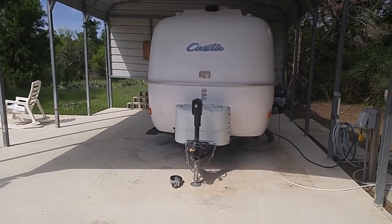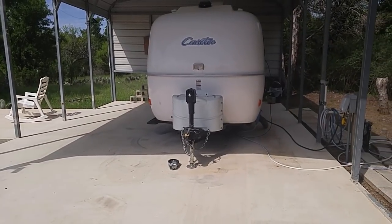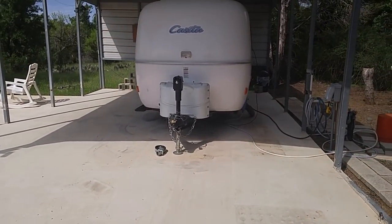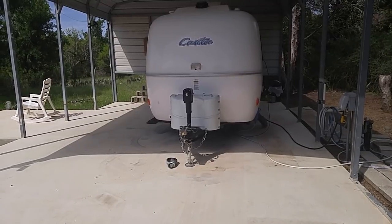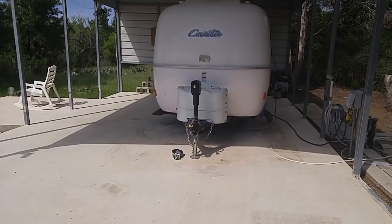Good morning, ladies and gentlemen. This is Rusty78609 from my home base here in Kingsland, Texas, getting ready to go traveling tomorrow. I'm going to go to Colorado City State Park in Texas for a few days and then over to Capitan, my second home base in Capitan, New Mexico.